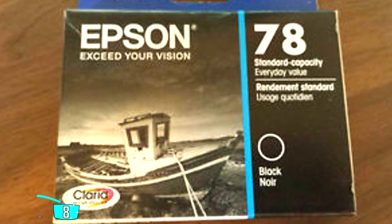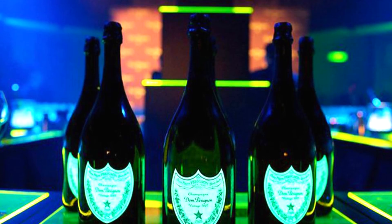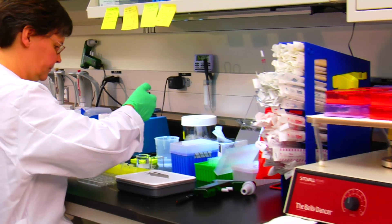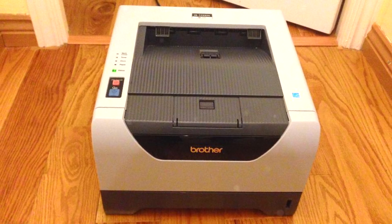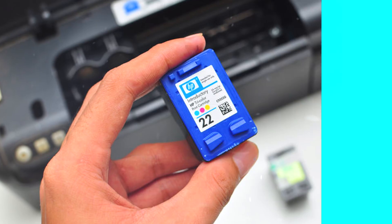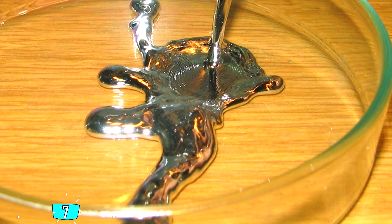Unbelievably, black printer ink is one of the 10 most expensive liquids in the world. It costs a crazy $2,700 per gallon, and drop for drop it's more expensive than Dom Pérignon champagne. Manufacturing the ink isn't really that expensive — you're actually paying for the high costs of research and development of inkjet technology. Printers themselves are often pretty cheap because they're mostly sold at a loss; the manufacturer makes most of its money from the printer ink you buy later. That's the reason they always recommend you use official branded inks.